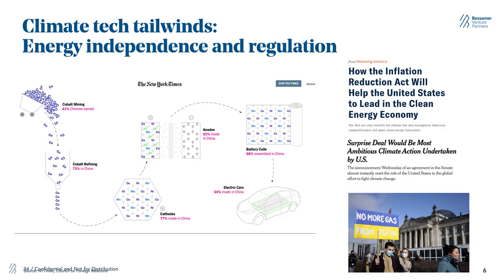We also saw the need for energy independence and the rise of regulation in and around energy, driven by a few different arenas. First, Russia's invasion of Ukraine caused many European countries and the United States to place a focus on diversification of energy sources away from Russian fossil fuels. We also saw that a lot of the existing value chain — for example, around EVs from cobalt mining to battery manufacturing — was concentrated in China, and the US government wanted to move away from that. At the same time, we saw the historic Inflation Reduction Act, almost $400 billion in federal funding for the development of new critical climate technologies.